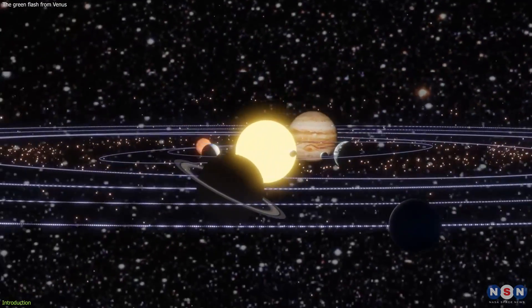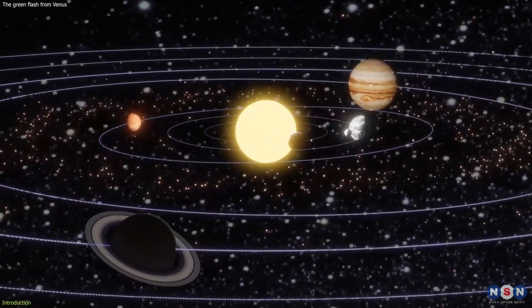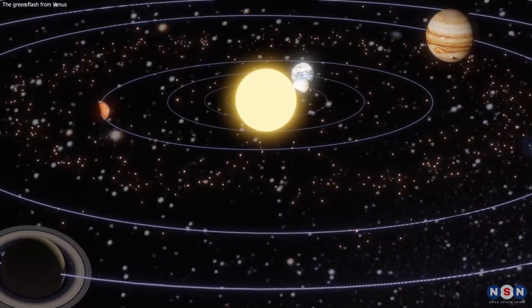So, if you are curious about the wonders of our solar system, and you want to learn more about this amazing phenomenon, stay tuned and watch this video until the end. You will not regret it.